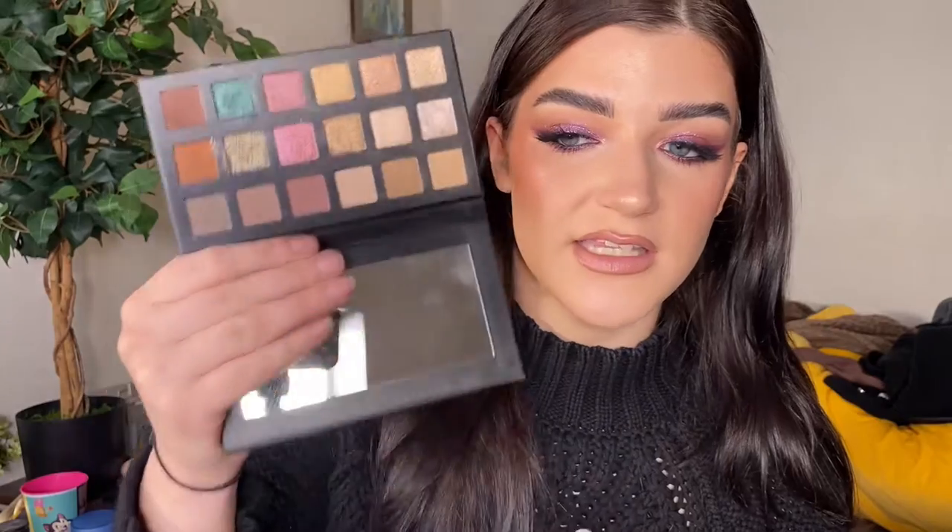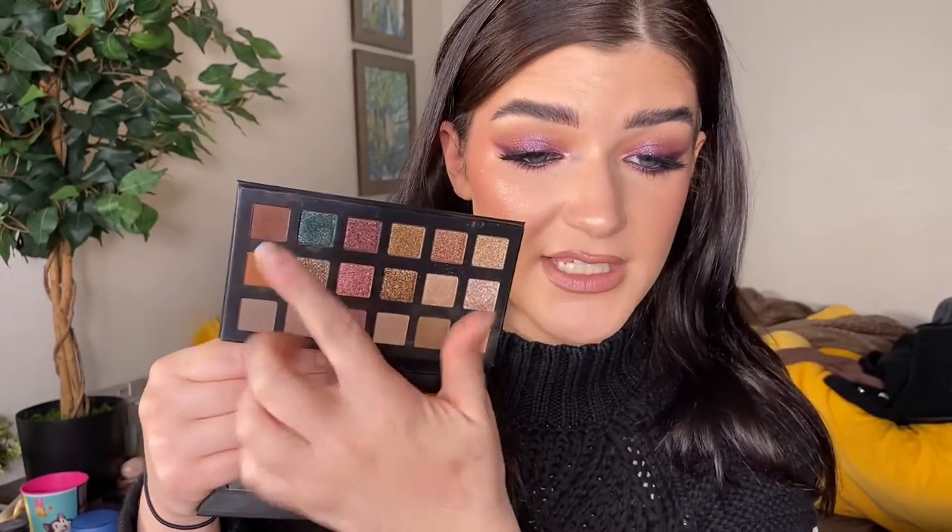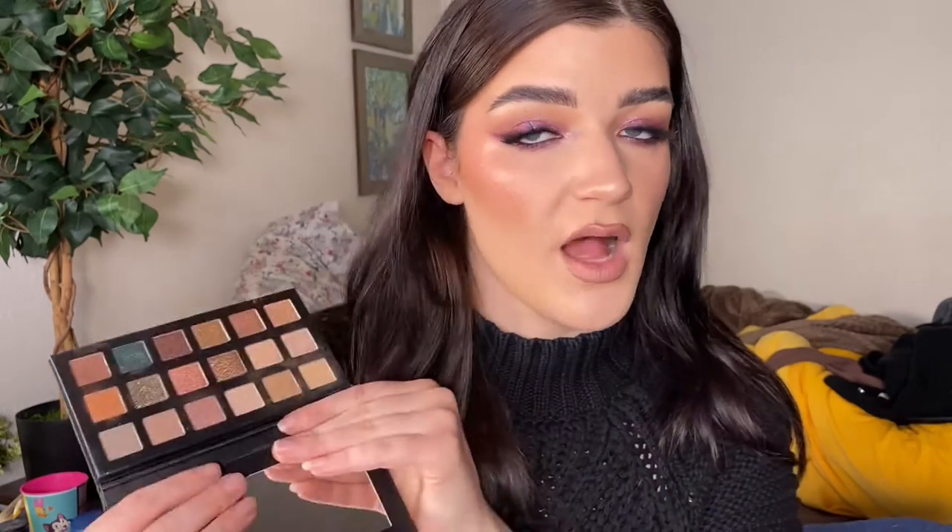I actually did a look pairing this palette with the next one, which is the Lorac Pro Fairy Tale Forest palette — my first Lorac palette ever. I am not upset about it. Look at this color story, it's so pretty. This green is gorgeous. I'll pop the look I did right there. I'm pretty impressed with the quality; I didn't know what to expect but I'm very happy.